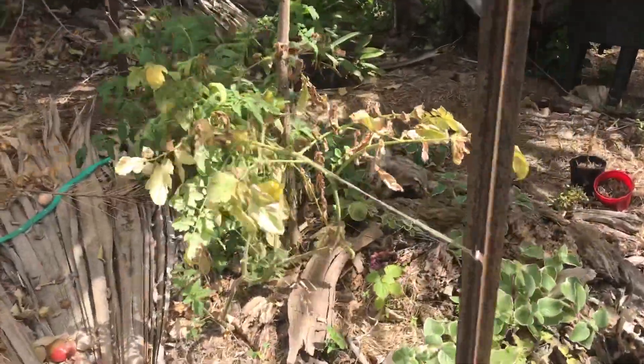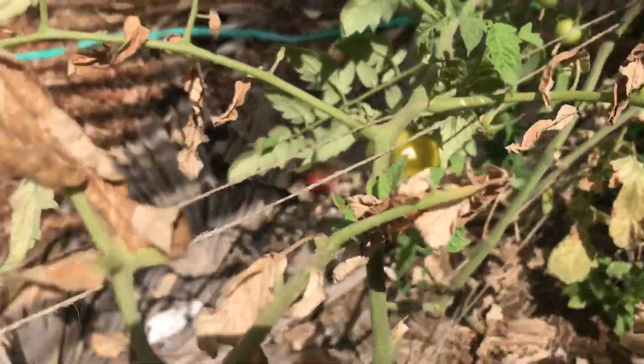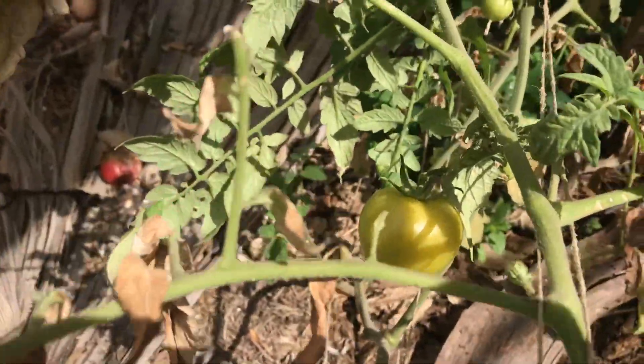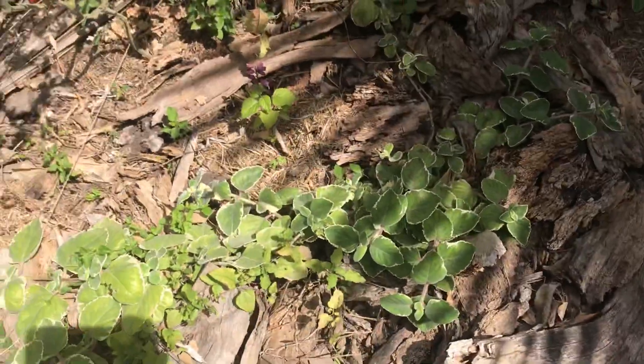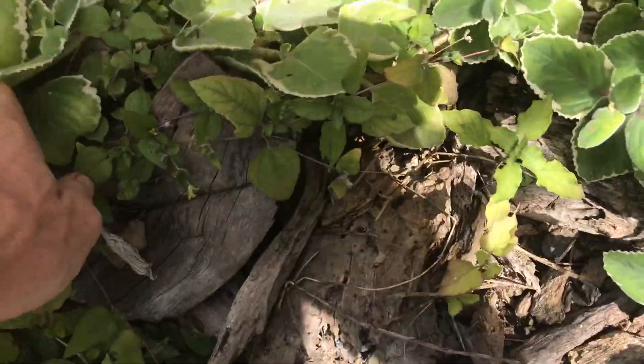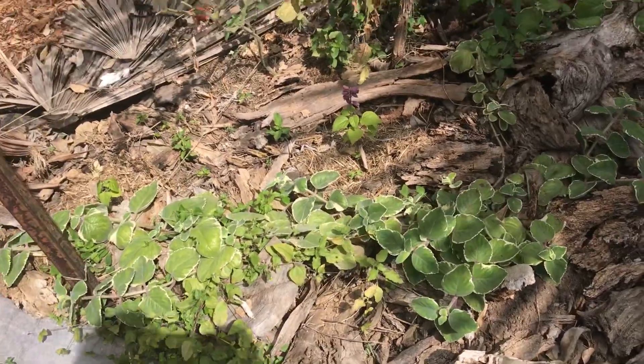More tomatoes — these are yellow tomatoes. That tomato there is pretty well ripe; that's the colour that they get to when they're ripe. I've got five spice everywhere — it's a nice big five spice bush. Well, it's not really big, but it's the biggest one in this yard anyway.